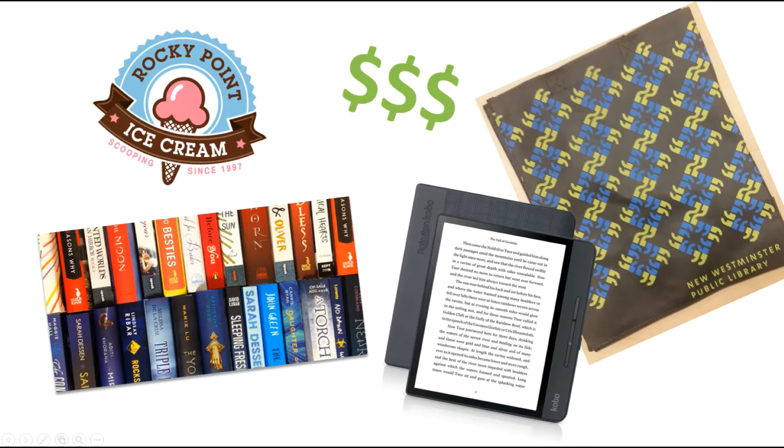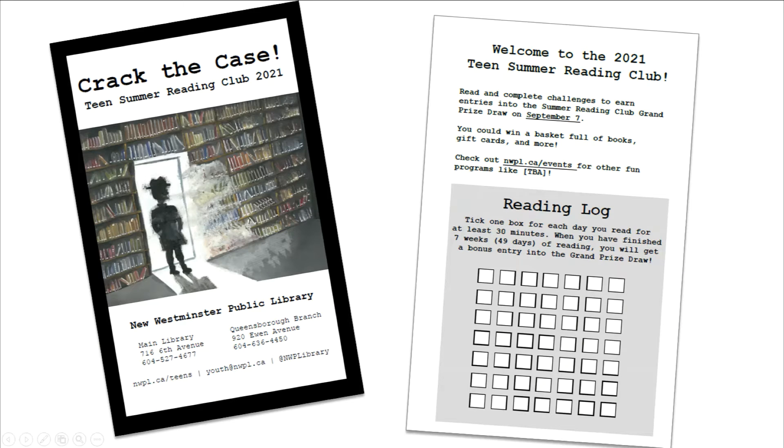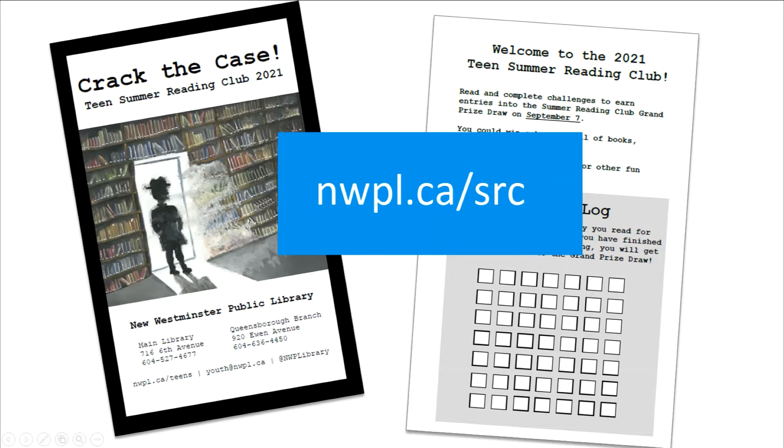To earn entries into that prize draw, all you have to do is read. Starting on June 14th, you can pick up a reading log from the library or download one from nwpl.ca.src. You get one entry into the prize draw just for signing up.